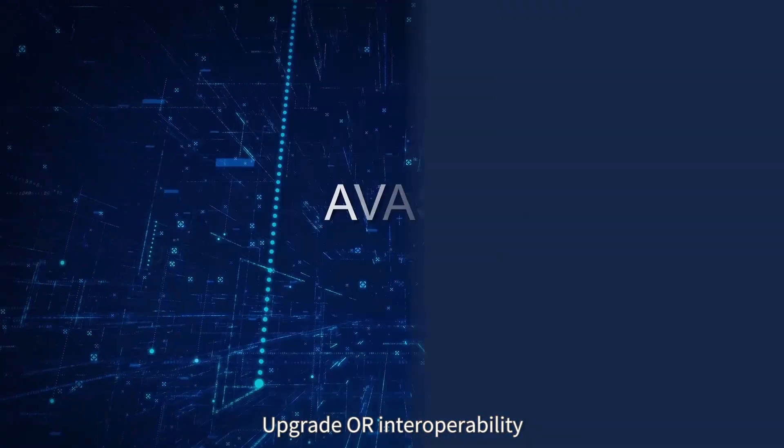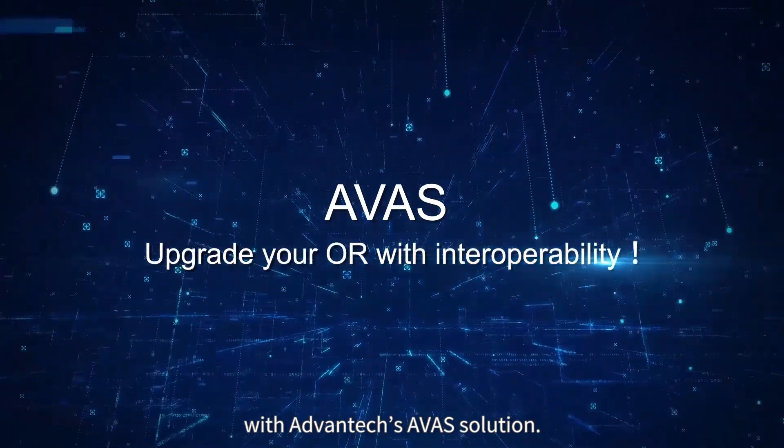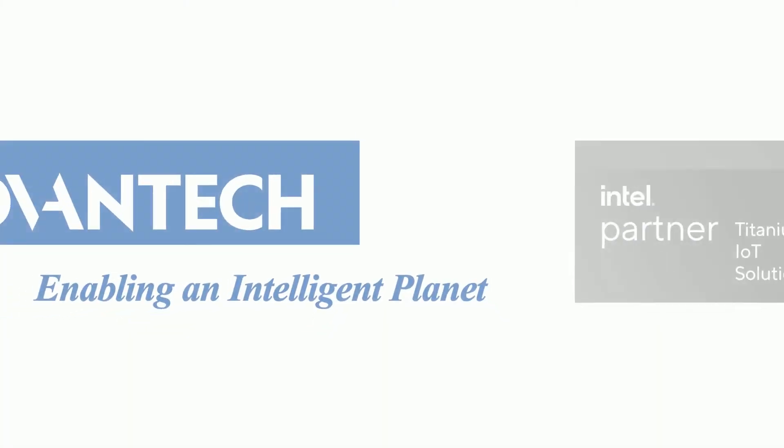Upgrade operating room interoperability with Vantec's Avis Solution. Thank you very much.